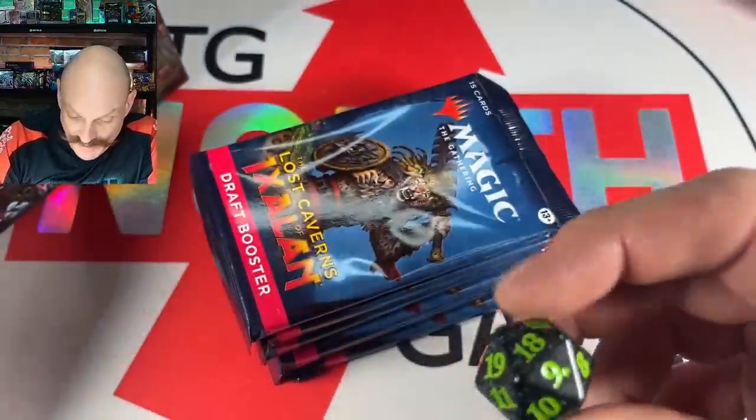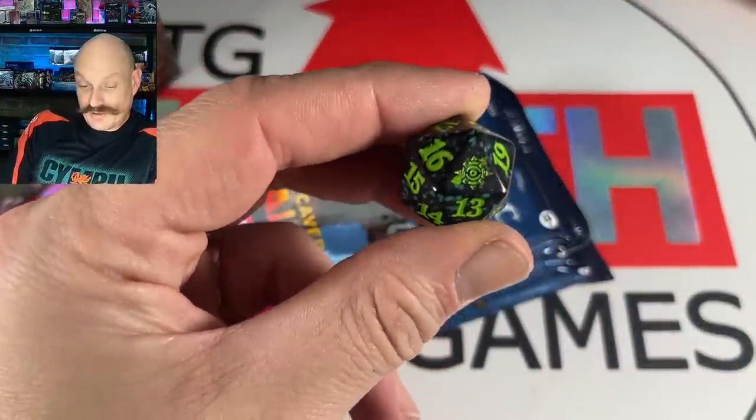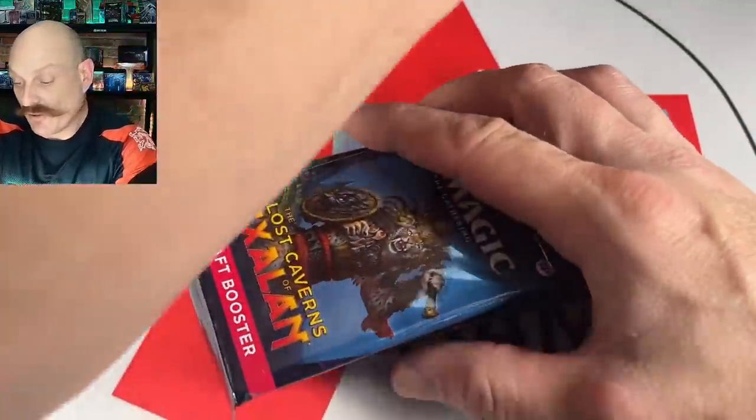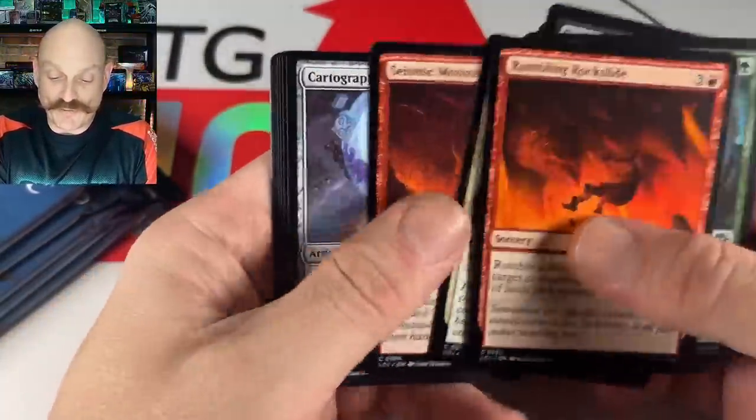You hit three commons and two uncommons in a color and you still force it. She loves green — but the kit seems tailor-made for blue. She already knows she's going blue. Don't make that same mistake folks — it's not a mistake, you watch.